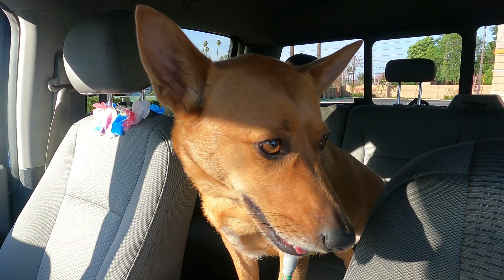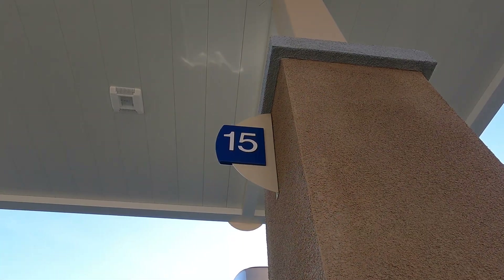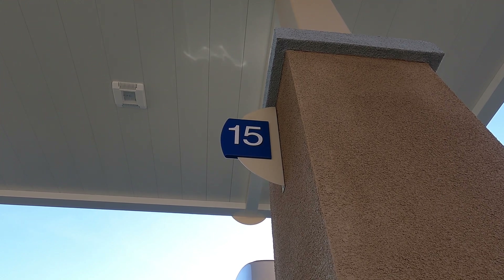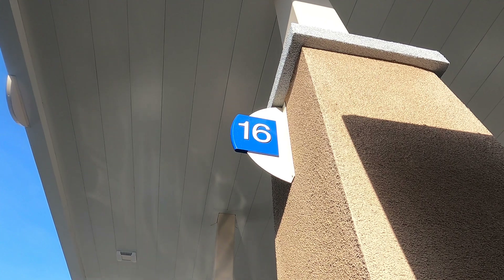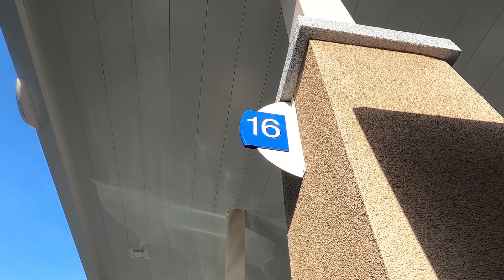Hey Ginger, we're at another gas station. Hey scholars, what number did Professor Ginger find? Right — 15. And what number did we find on the other side? Good job scholars — 16. Let's go find some more numbers.